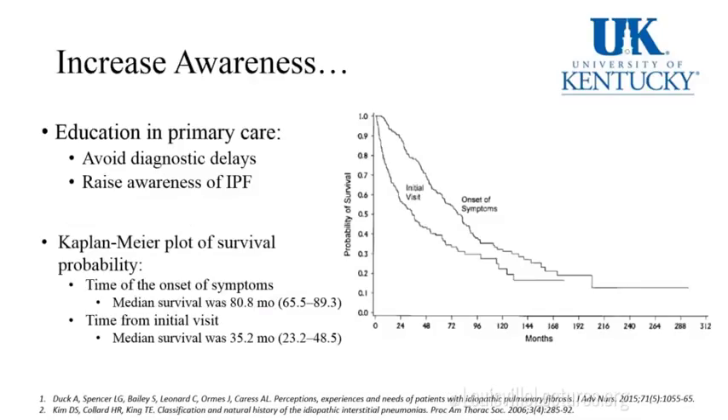This is the main reason I'm doing this talk today — it's very important to increase awareness, to educate, and to know about this disease. A Kaplan-Meier survival curve shows that from the time of onset of symptoms, we're looking at nearly 81 months median survival. From the time of their initial visit to their doctor, we're looking at nearly 35 months median survival. So the earlier we get them, the better — the earlier we recognize them, the better.